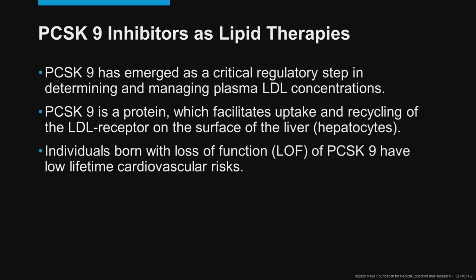If we fast forward now to late 2020, we understand that PCSK9 itself has emerged as a critical regulatory step in determining and managing plasma LDL cholesterol concentrations. PCSK9 itself is a protein which facilitates the uptake and recycling of the LDL receptor that is on the surface of the liver or on the hepatocytes.